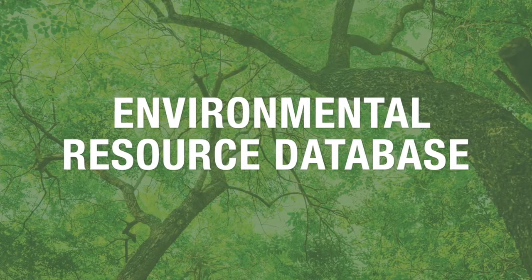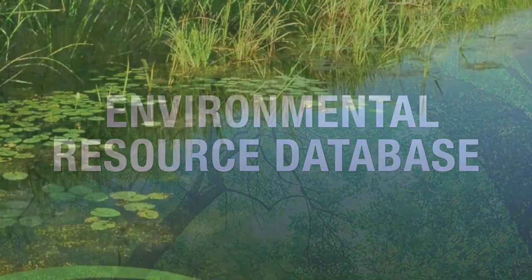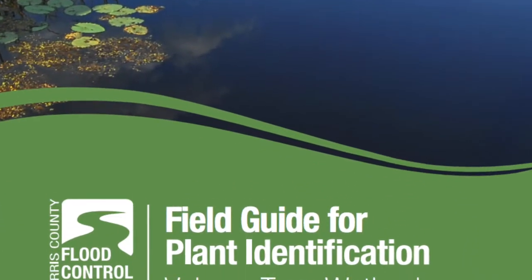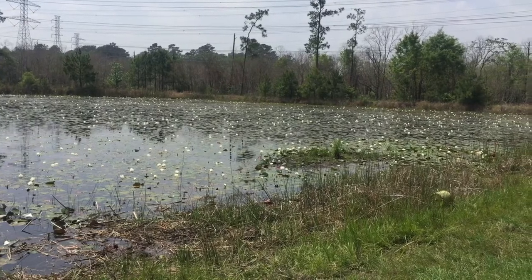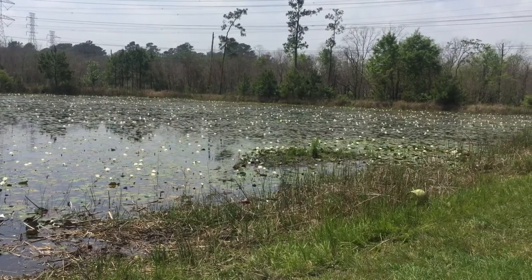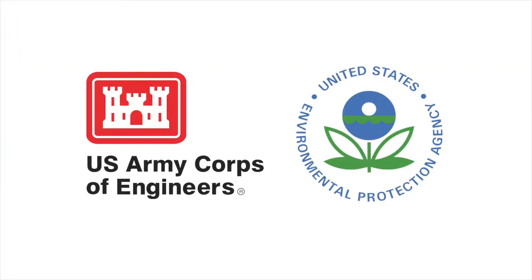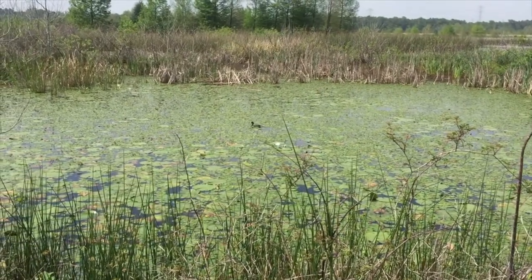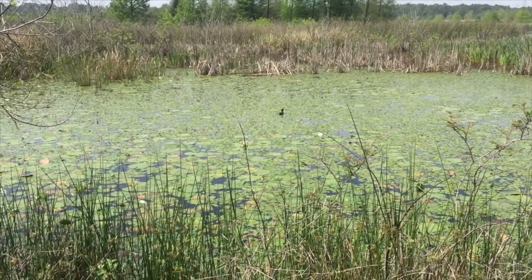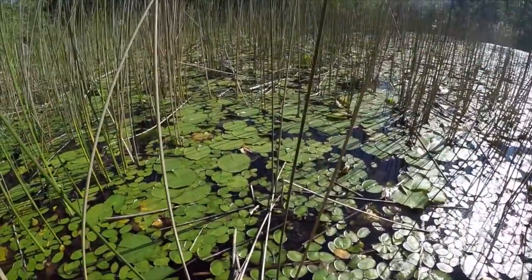We also developed an environmental resource database to identify potential wetlands at a planning level. The database is not intended to be a substitute for field identification of wetlands, but it can be used to identify areas where wetlands are most likely to be found. According to the U.S. Army Corps of Engineers and the U.S. Environmental Protection Agency, wetlands are areas that are inundated or saturated by surface or groundwater at a frequency and duration sufficient to support vegetation typically adapted for life in wet soils.